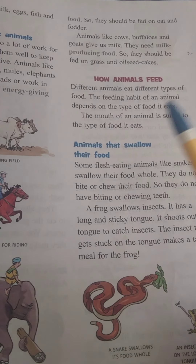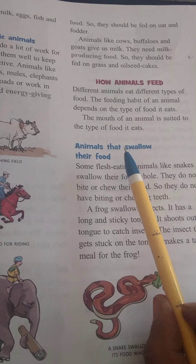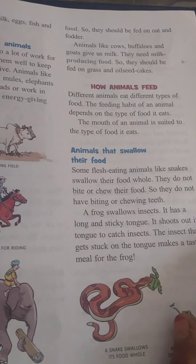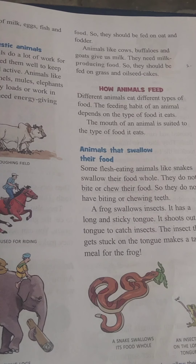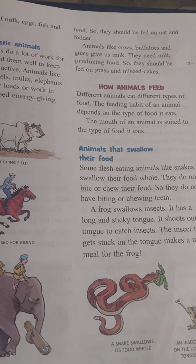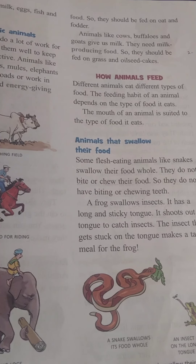The mouth of animals is suited to the type of food they eat.